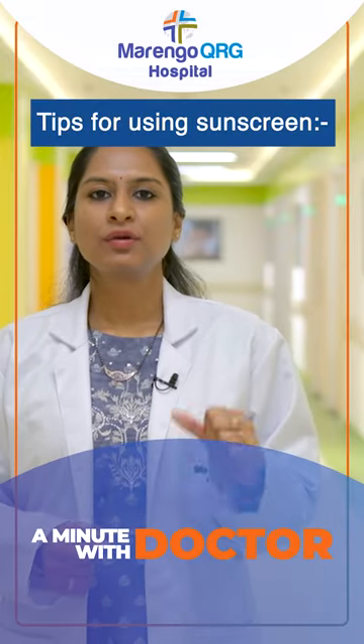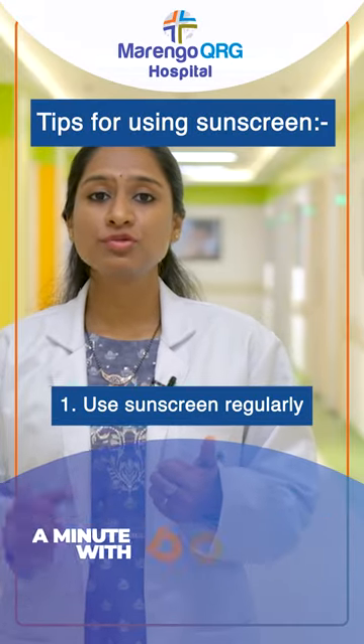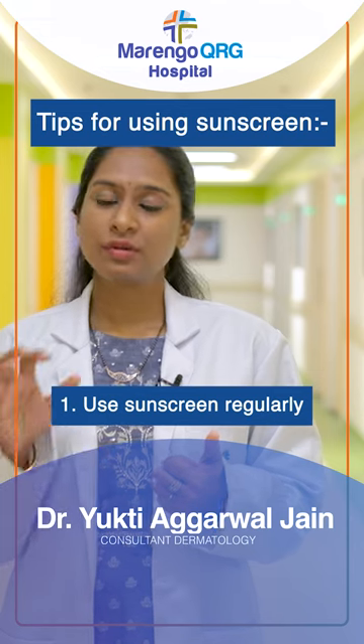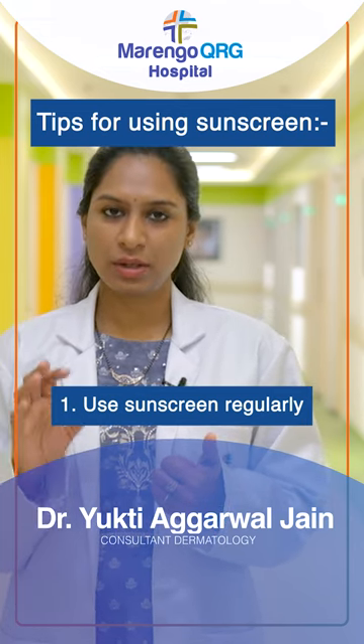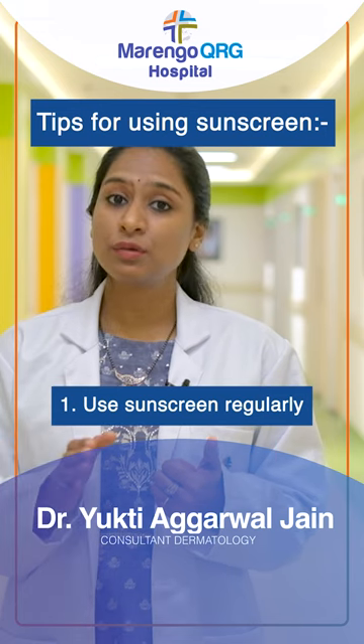Tips for using sunscreens. Firstly, sunscreen should not be used only on sunny days. Irrespective of weather conditions — rainy and cloudy — you need to apply sunscreen, whether indoors or outdoors.